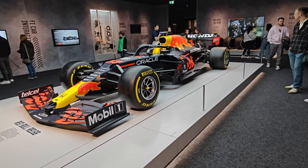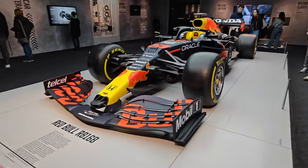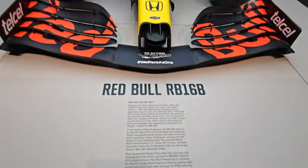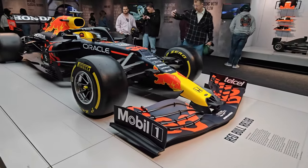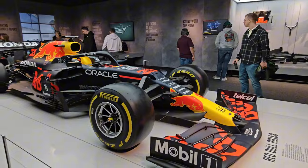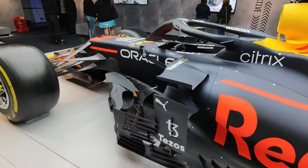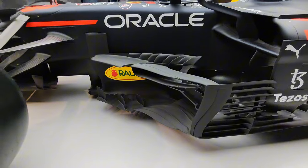Did you see the cars at the beginning — how small they were compared to this beast of a car? This is the Red Bull RB16B. How small they were compared to what we just saw from back in the day that Ayrton Senna and Alain Prost used to drive. You can see it compared to those people there — that's how big it is.